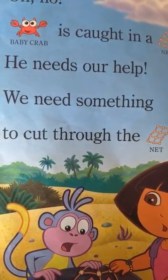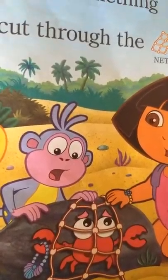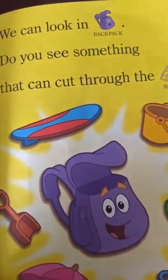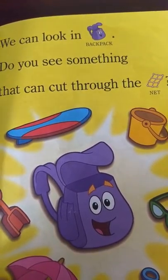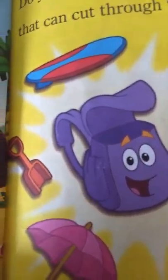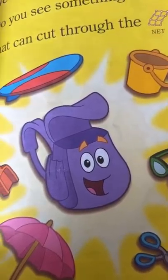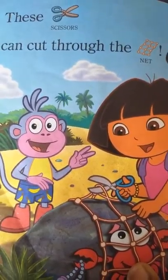We need something to cut through the net. We can look in backpack. Do you see something that can cut through the net? These scissors can cut through the net.